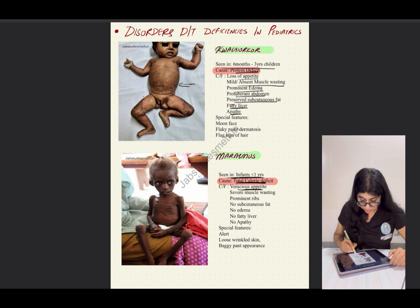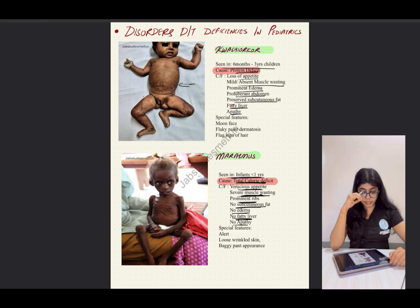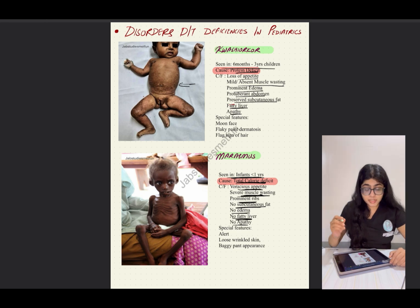In marasmus, the baby will have a voracious appetite since the baby is deprived of all kinds of nutrition. There will be severe muscle wasting, prominent ribs, no subcutaneous fat, no edema, no fatty liver, and no apathy. Basically, everything present in kwashiorkor is the exact opposite in marasmus.